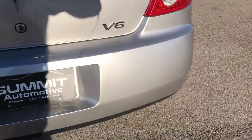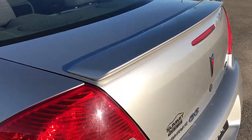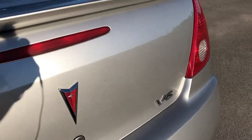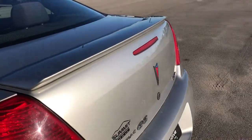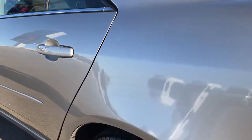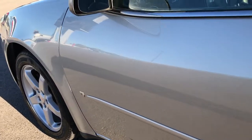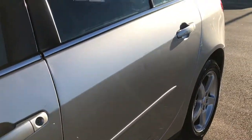Rear bumper is in excellent condition — no major dents, dings, scuffs, or cracks on that. The rear trunk lid is in excellent shape. Deck lid is in excellent shape as well. Does have a rear spoiler. Didn't see any dents or dings on that. As you go down this side of the car, you can see it is just as clean as the passenger side. Maybe a couple tiny little dings on this side but nothing major. I didn't see any corrosion, no rust or anything like that. It's very clean down this side.